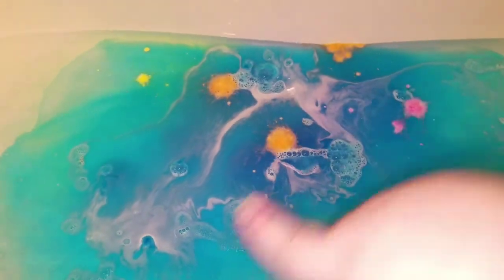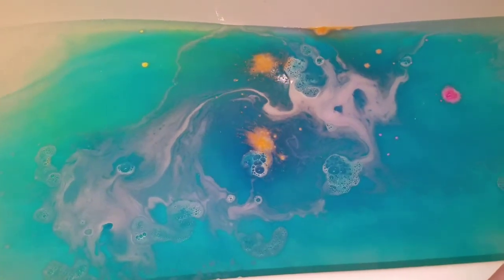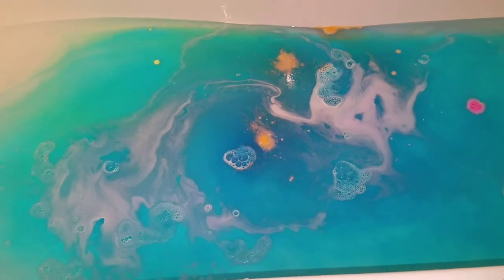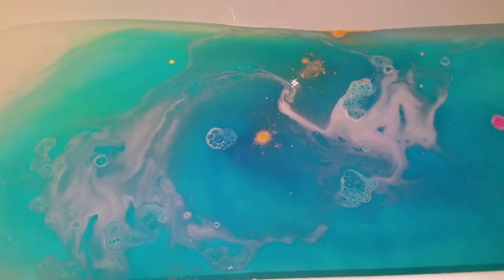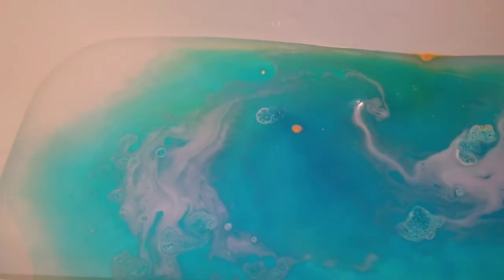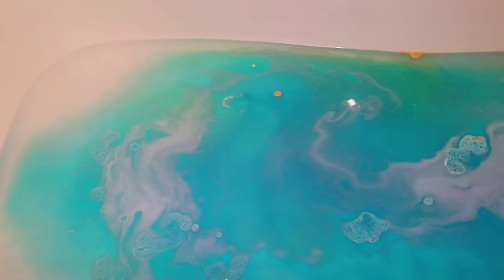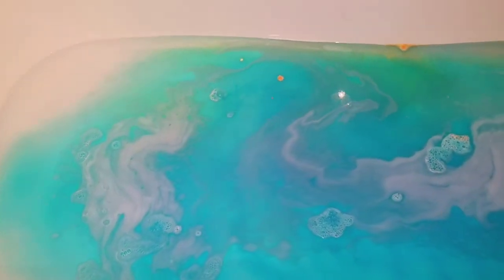Wow, that actually looks really pretty. Look at it along this edge right here, just the way it's seeping out. I love blue, purples, and greens in the tub. I think the colors are just so gorgeous as they spew out across the edge there. It kind of looks like a lagoon, you know, like the edge of the water, the edge of the beach, kind of.